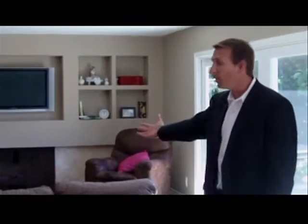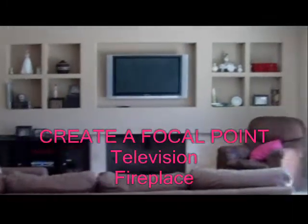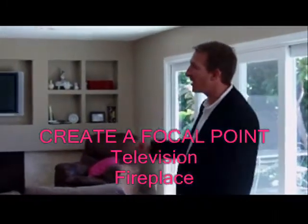A buyer walks in, they look at this home — everything's focused on the fireplace and the TV. They know instantly this is where they want to be. This is the home they want to get because they can envision themselves sitting on this couch watching TV with a fire going on.